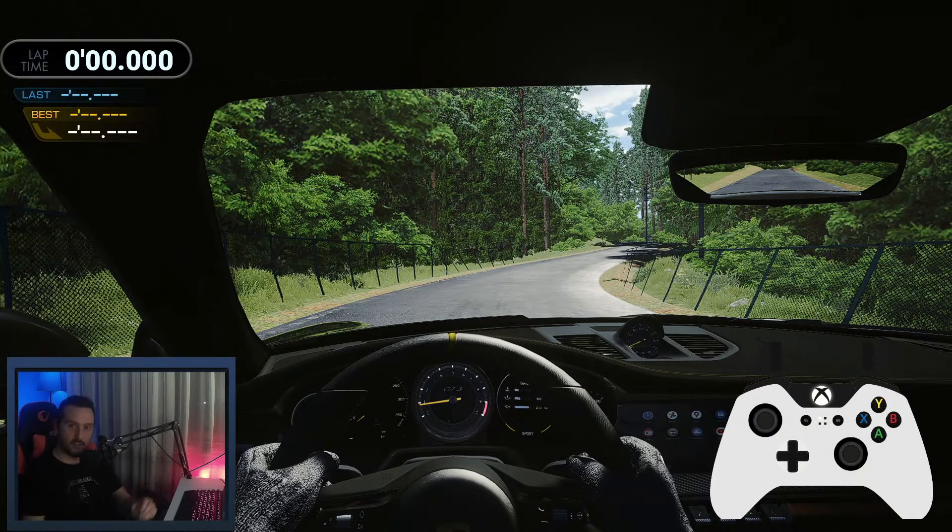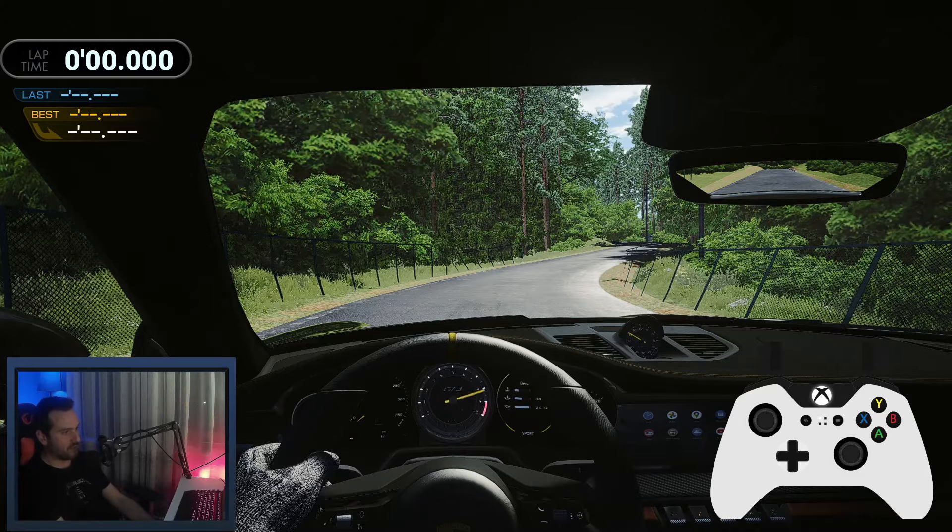Everything is set up. I'm in the 911 on the Gunsai Toge track — first test goes with the controller. I'm going to use no driving aids and I'm going to drive with manual transmission. Let's see how fast I'm going to go with the controller.